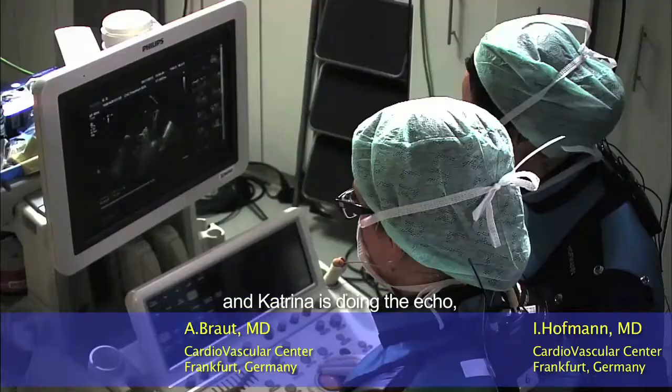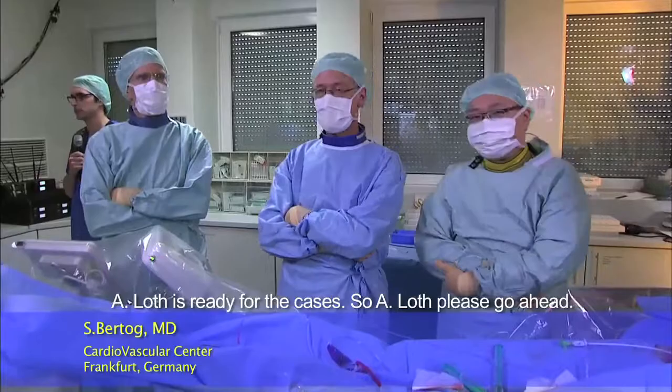Welcome back. With me is Dr. Lam from Hong Kong and Stefan Bertok from our center. I'm Katrin and Ilona doing the echo and Andreas is ready for the case history. Andreas, please go ahead.